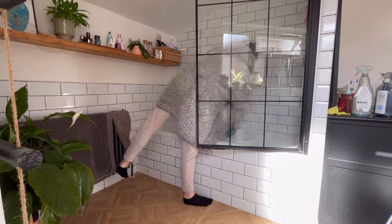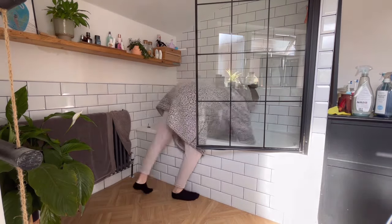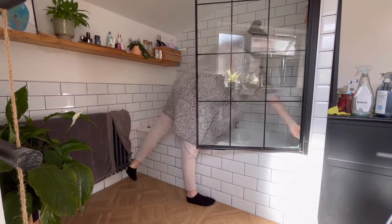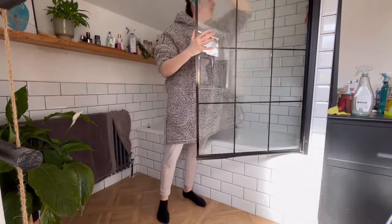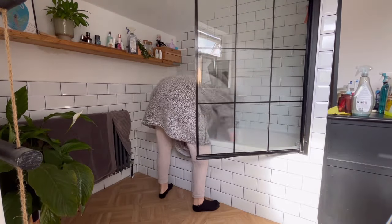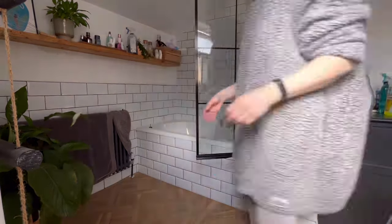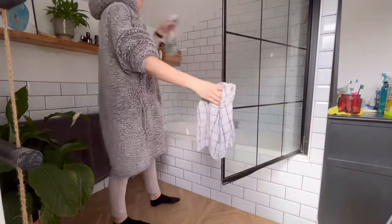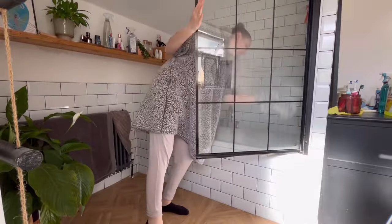Now onto the bath. I'm just scrubbing it within an inch of its life, getting it nice and clean. And then spraying down the shower screen with some window and glass cleaner — this just helps it to become nice and shiny again.